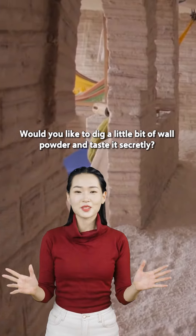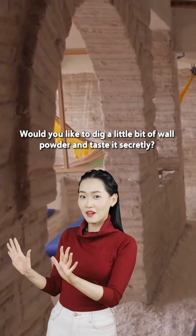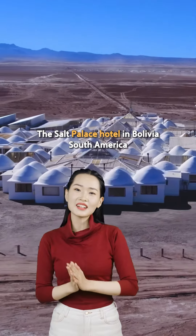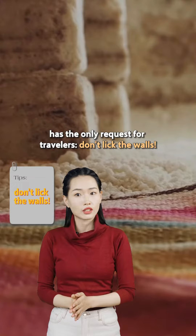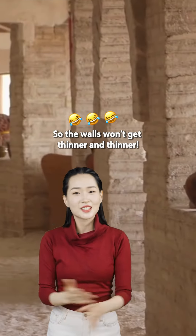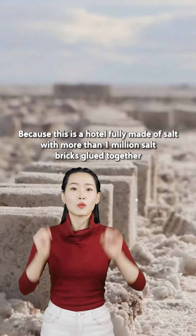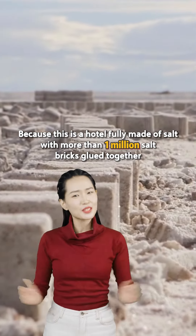A hotel made of salt! The Salt Palace Hotel in Bolivia, South America, has only one request for travelers: don't lick the walls, so that the walls won't get thinner and thinner. Because this is a hotel fully made of salt, with more than 1 million salt bricks glued together.